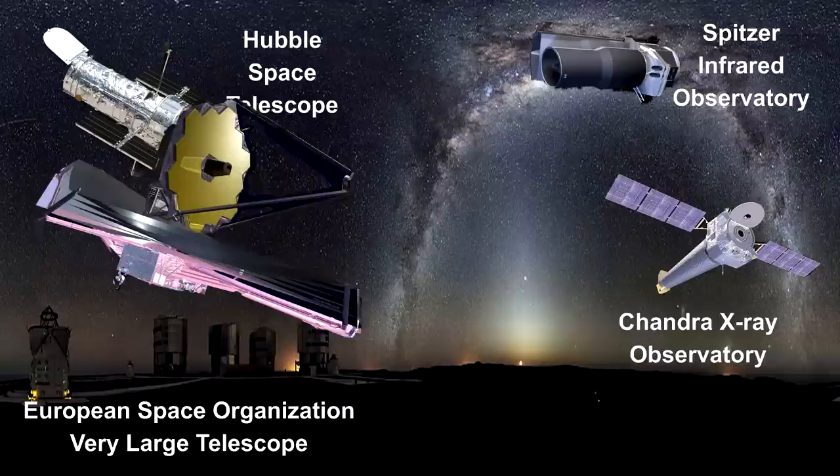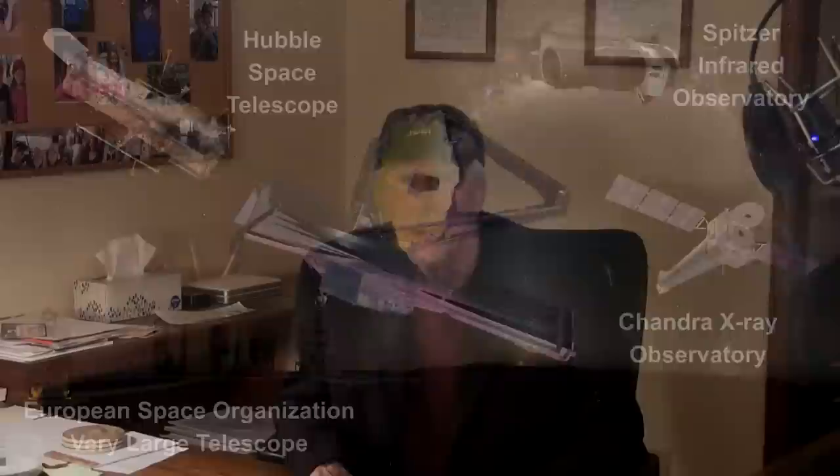Back then, we thought the James Webb Space Telescope would be operational within a couple of years. It took a little bit longer than that, but it's here now and we have a large number of images taken by the James Webb Space Telescope in this 2022 review. Hubble also had a very good year. We'll start out close to home, as usual.